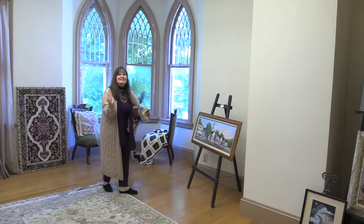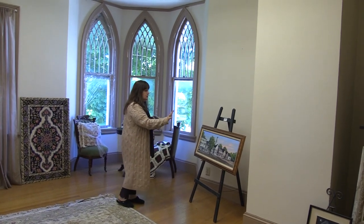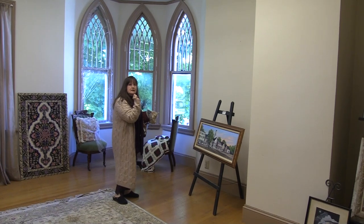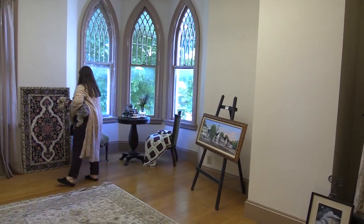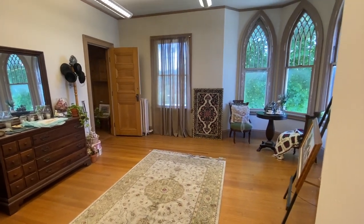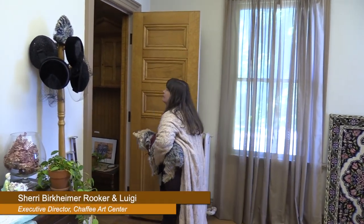Ann McFerrin, who is one of our long-time members of the Chaffee, did a painting of Route 7 where we are, which was the historic business district. It shows what it looked like here before a big fire at the end of the 1960s burned this whole area. This building was put here in the 1890s. People say to me that it feels like Mrs. Chaffee just left the building when they come in here, which is what we want — we want people to feel what the history was like when the family lived here.